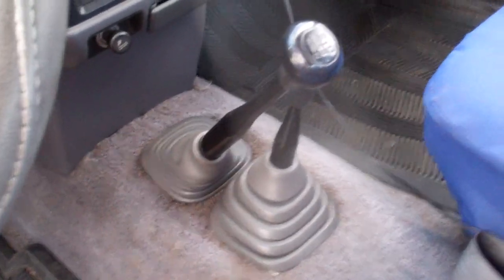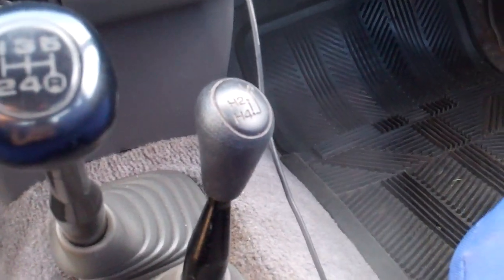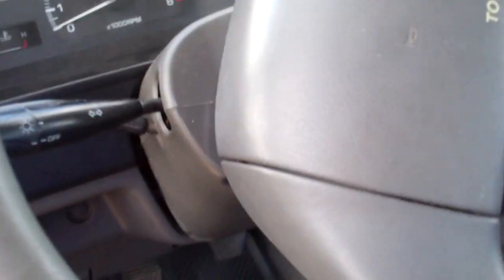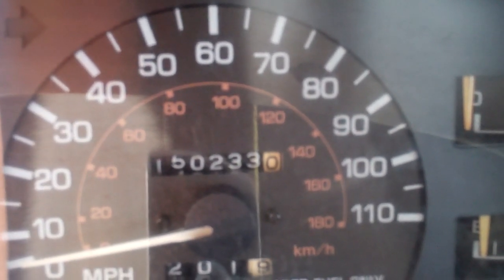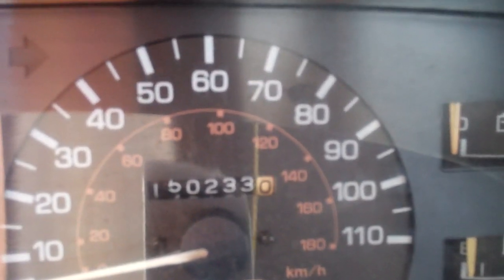It's a 5-speed manual, 4-wheel drive shifted in there, and a little buzzer that goes on to let you know the car is on and the keys are in the ignition. This truck has pretty low miles on it — a little over 150,000 original miles. This is not bad for a 1991; this truck is older than I am.